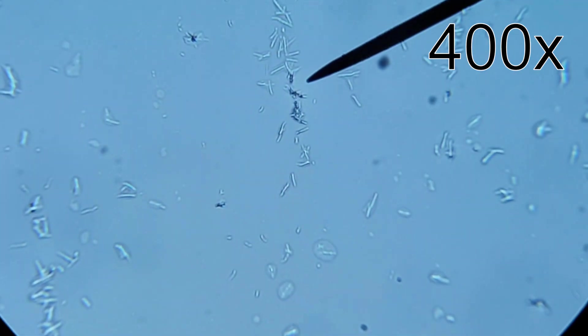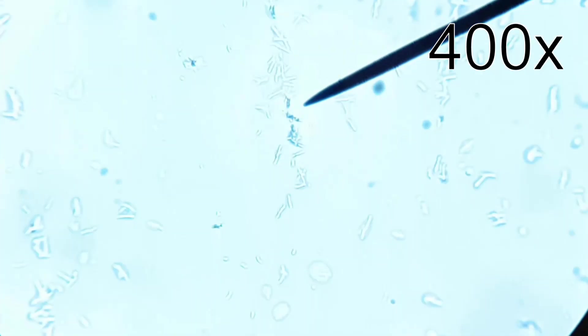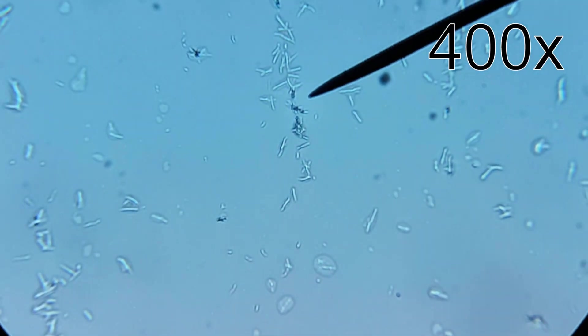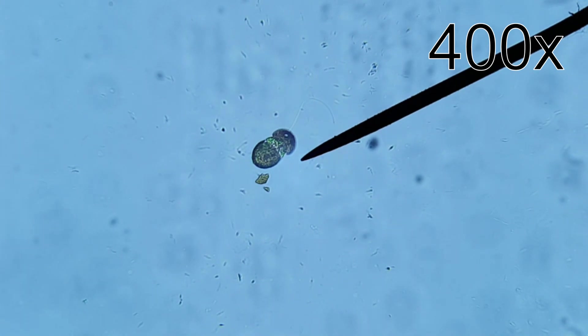These could be bacteria, because it's possible to see them at this magnification. But they could also not be. Let me know in the comments if you would like to see more stuff filmed through microscopes or not. And then I'll do it anyway.